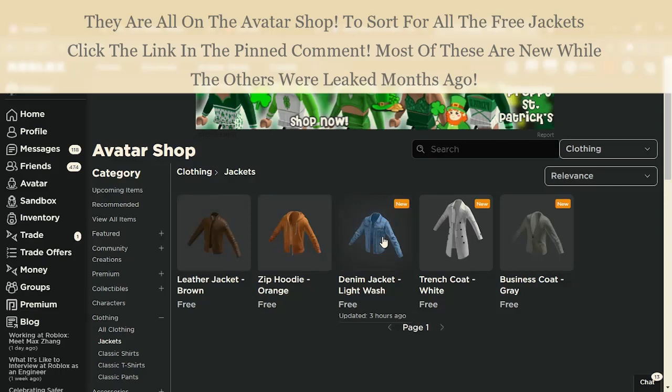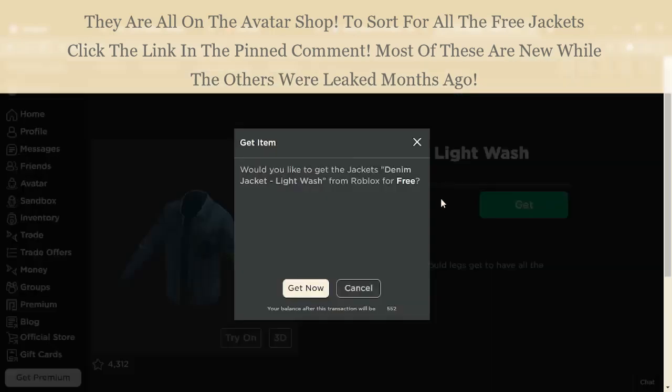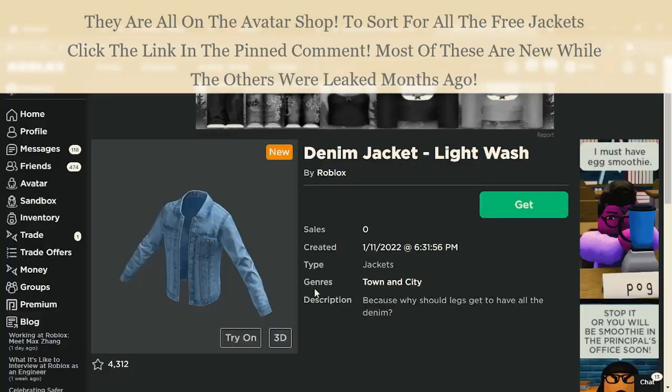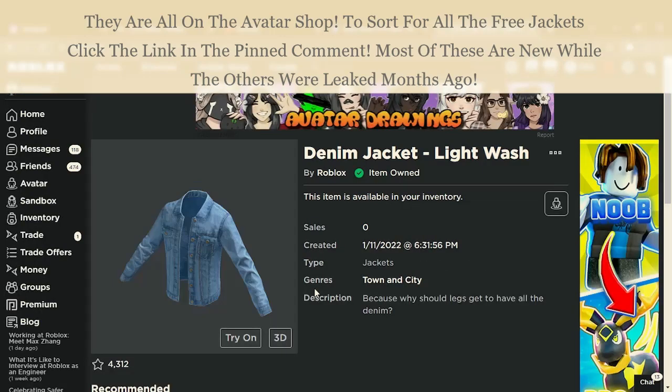These are now available to get right now. You can go to the link in the description, press to get it, and as you can see I now have layered clothing — however it is a little bit weird when it comes to equipping it to your avatar.